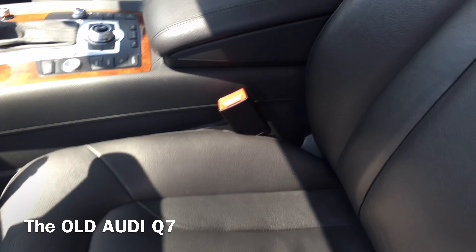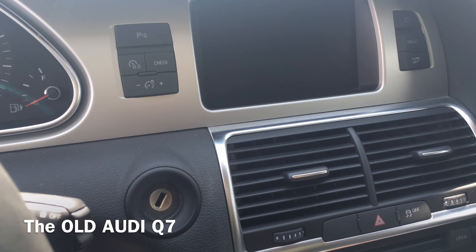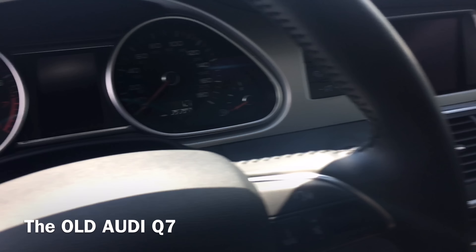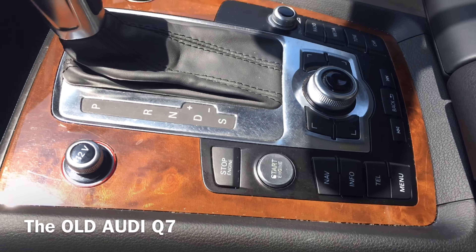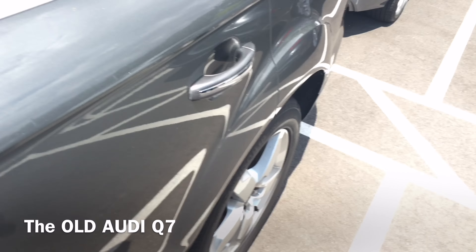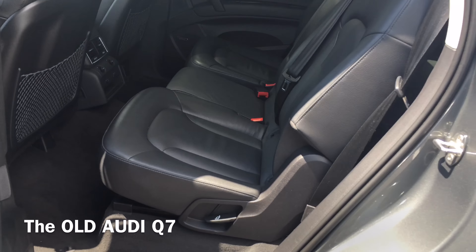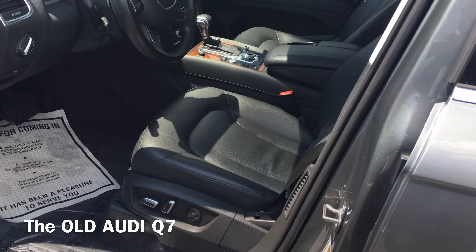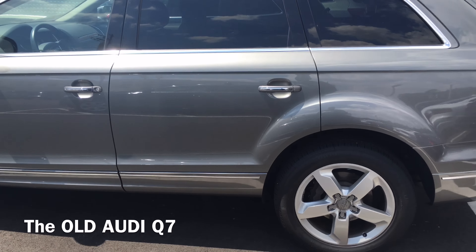Everything's much simpler in here. That little itty-bitty nav screen. You got a dial gauge cluster right here that is not so lavish, not so luxurious. Everything's just really, really simple. It doesn't scream at you. It doesn't really scream luxury.